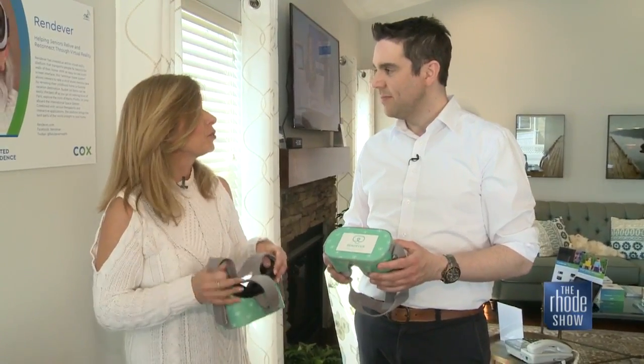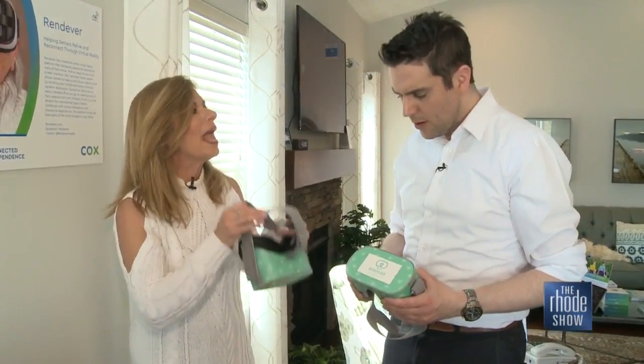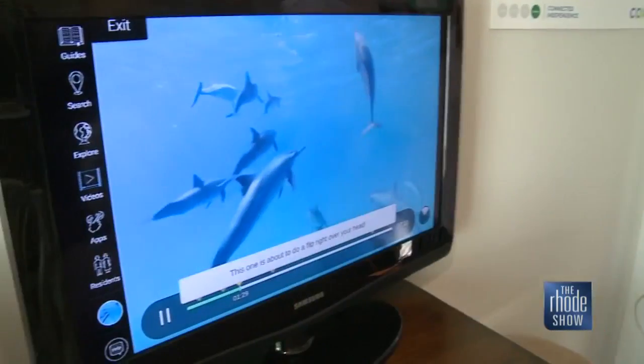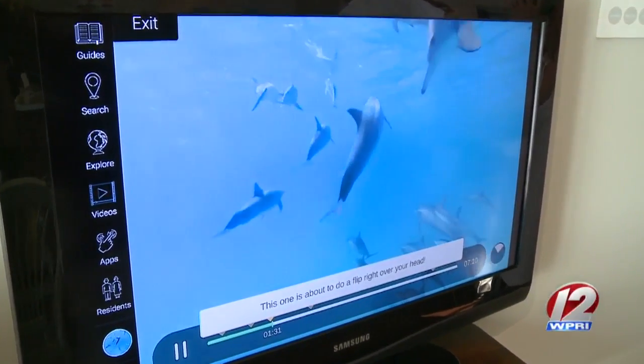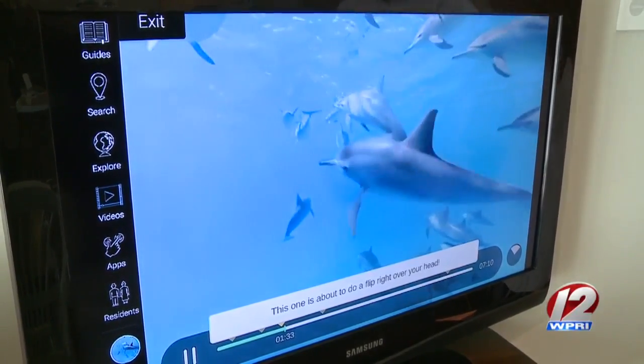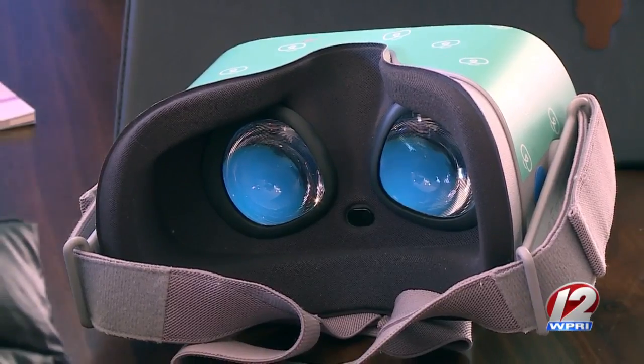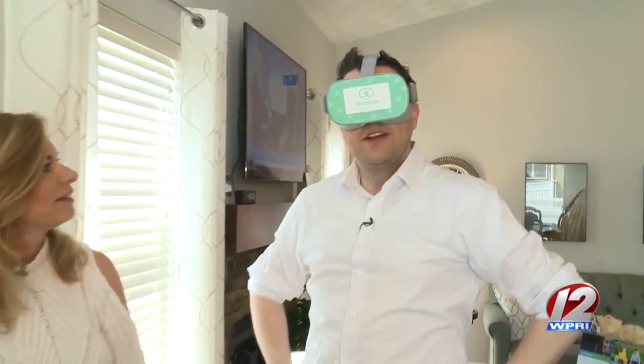Isn't this so cool? Seriously, when you have seniors who can no longer travel, you can go anywhere in the world. So check this out — we're going to put these on. We are going to actually see dolphins; we're going to be swimming with the dolphins. The technology has come so far. You look really cute — it's my new profile photo.